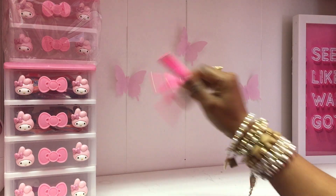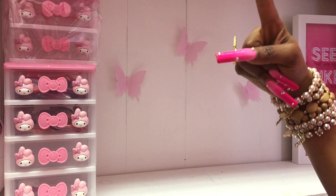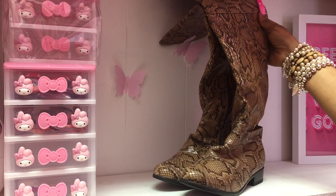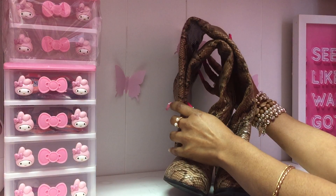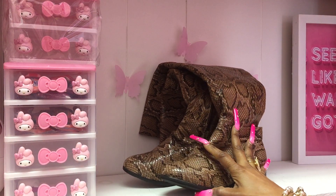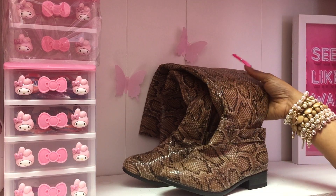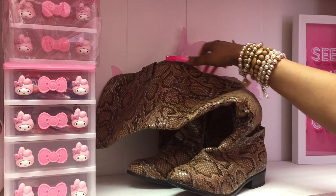Welcome to the channel guys, we're gonna switch it up a little bit. If you saw that thumbnail and it brought you here, yes honey, let's jump into it — and that is gonna be these boots. I want to start a new little segment on this channel, and that is 'serving these looks.'